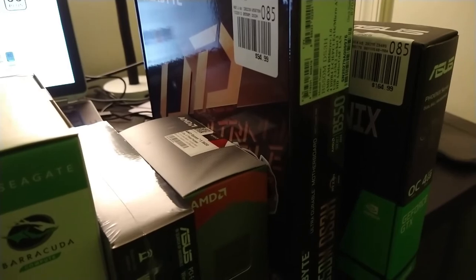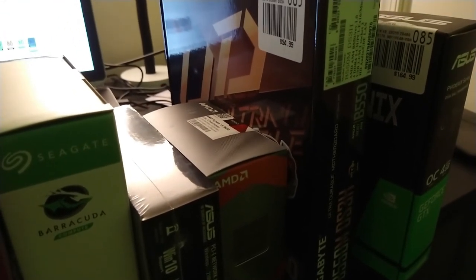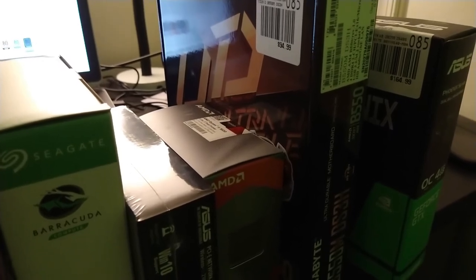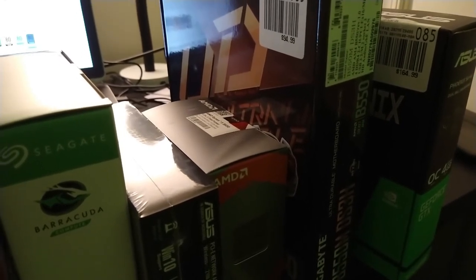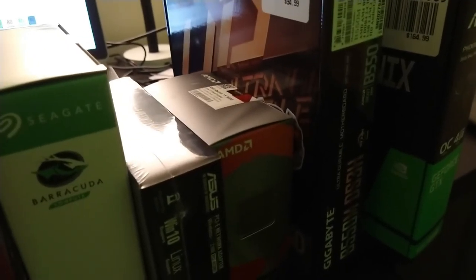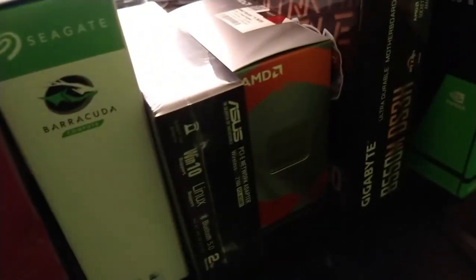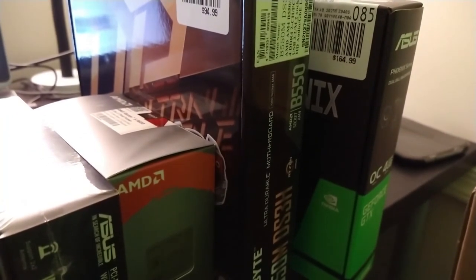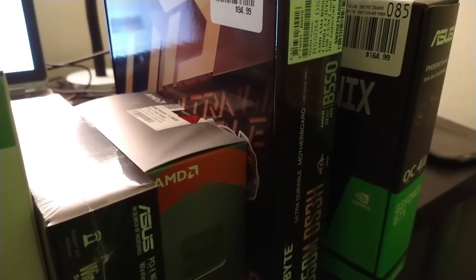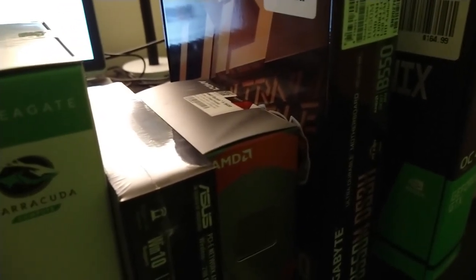My goal was to build a decent entry-level PC that has all the features that I would need, maybe not want. A PC that I can later upgrade to something more advanced, and then I can take the old parts like the graphics card, maybe the CPU, and put them in my old 10-year-old gaming PC in LA to make it more modern.